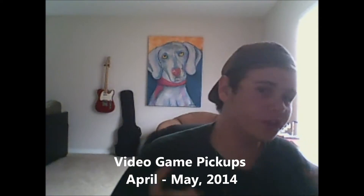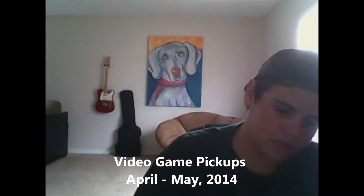Hey guys, I'm Michael J. These are my video game pickups from January through May 2014. Sorry it's coming a few days late — I tried recording this two days ago but I actually lost one of my pickups. I looked for it and finally just found it late last night, so now I'm recording.